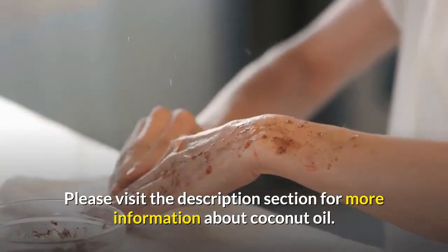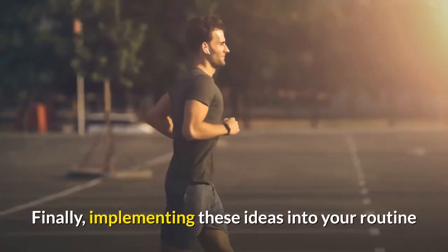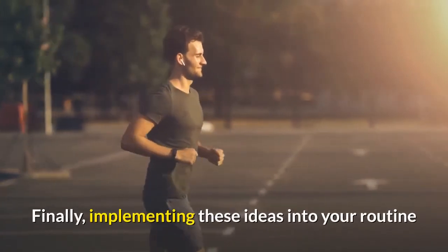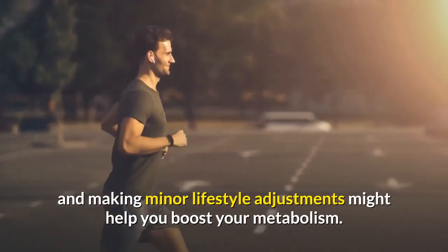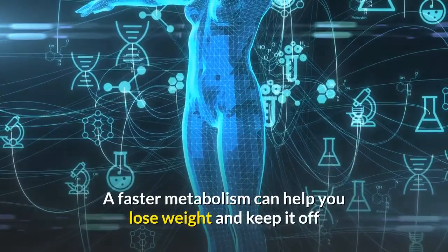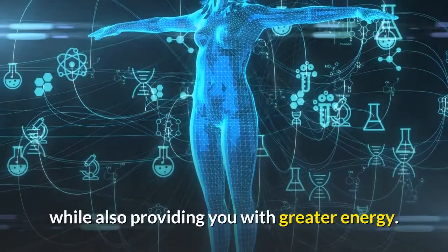More information about coconut oil is available in the description section. Finally, implementing these ideas into your routine and making minor lifestyle adjustments can help you boost your metabolism. A faster metabolism can help you lose weight and keep it off, while also providing you with greater energy.